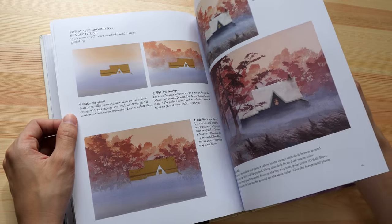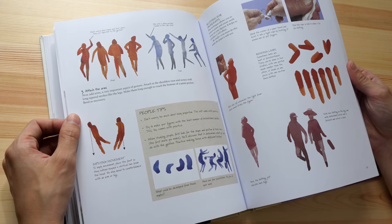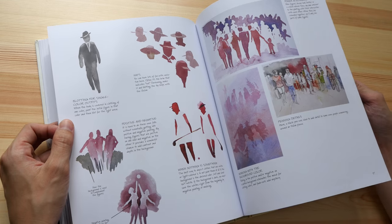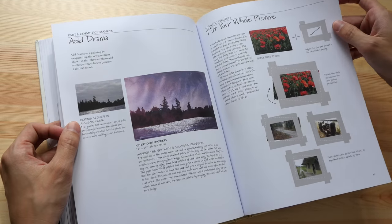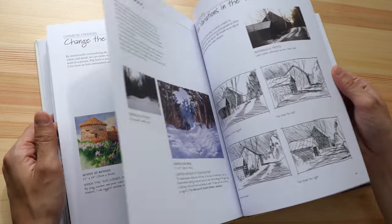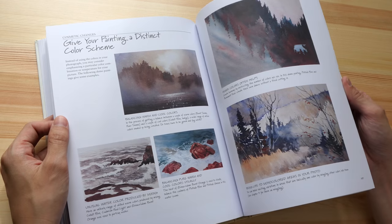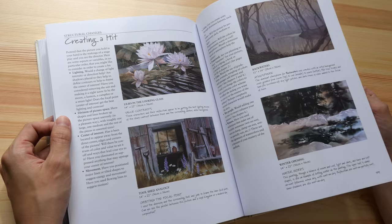I bought this on Book Depository, which comes with free shipping, so this book is overall cheaper for me to buy there than from Amazon. The pages just go on and on, and this is just 144 pages. If you do not have the earlier book — which is 288 pages — you might want to check that out, because that is seriously worth the money.